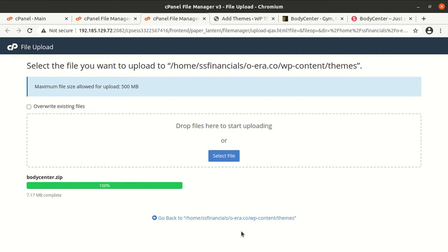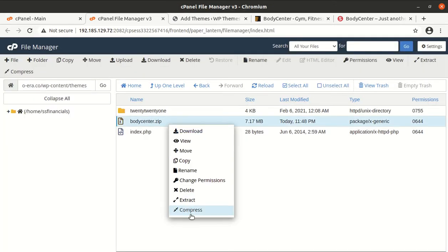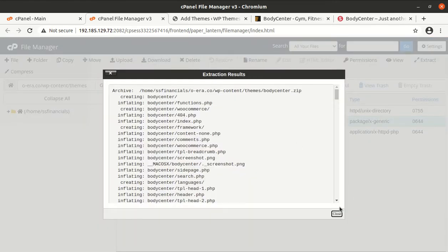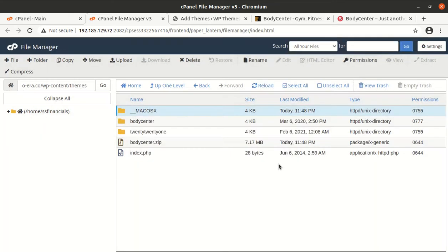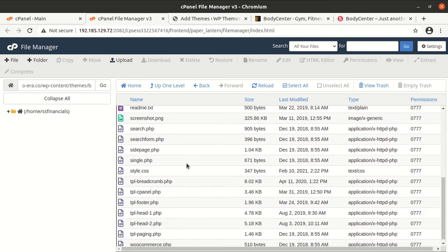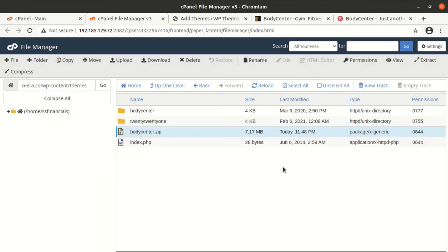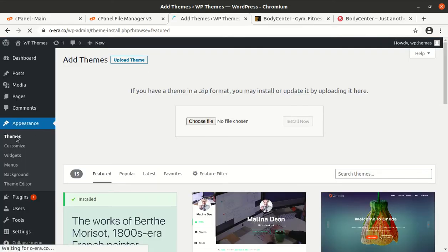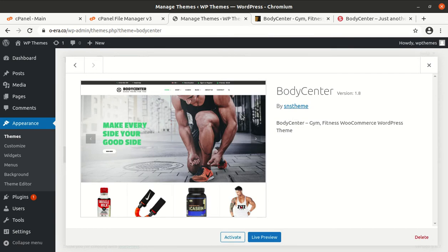Once the progress bar turns green at 100%, you can go back and extract the uploaded file. The extracted output is the Body Center folder containing all the theme component folders and files. You can delete the zip file now as it is just consuming server space. Go back to the Themes section — Body Center now appears as a theme option. It is version 1.8, the Body Center Gym Fitness WooCommerce WordPress Theme. Activate it.